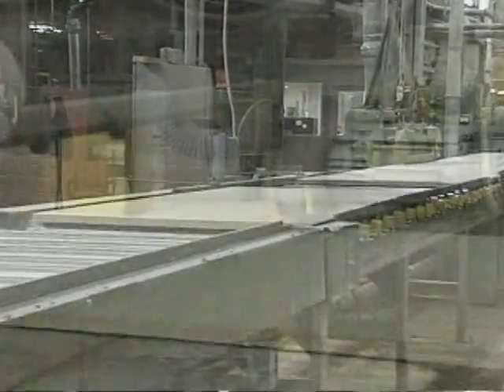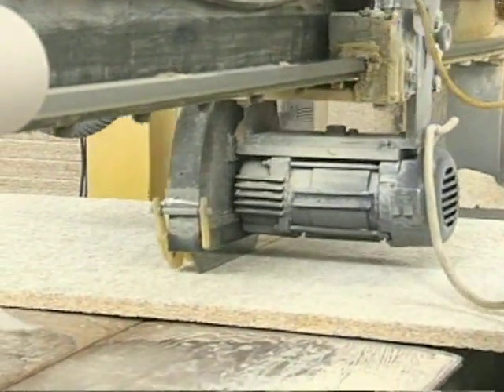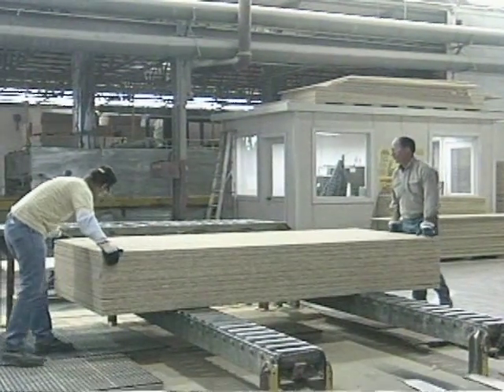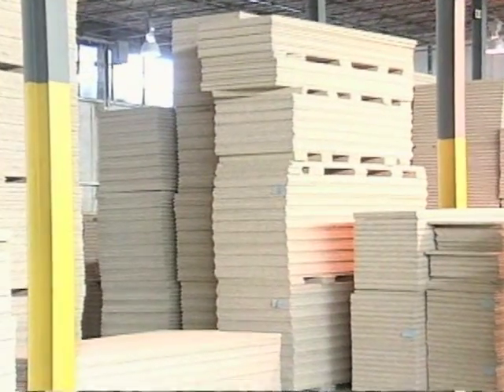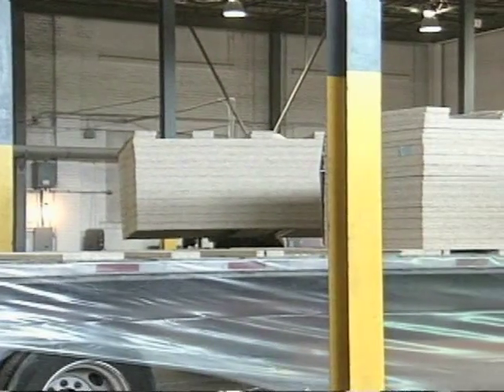Custom detailing is performed by mainline routers or through secondary production equipment. From this point, the panels are packaged and ready for shipment. They may be temporarily stored in our warehouse or shipped immediately by truck.